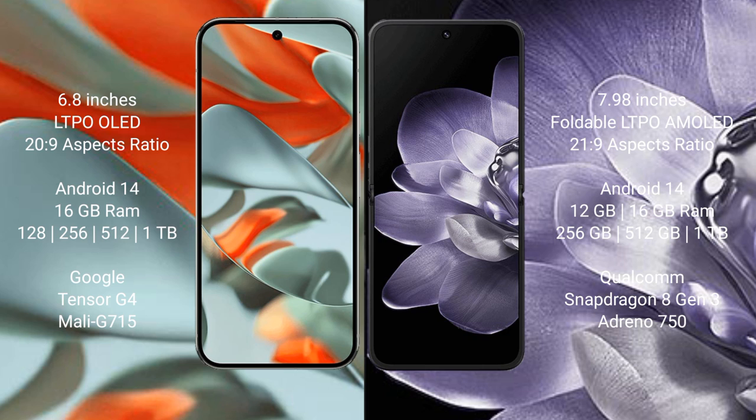The Google Pixel 9 Pro XL comes with 16GB RAM and 256GB, 512GB, or 1TB internal storage, powered by the Google Tensor G4 processor with Mali GPU. The Xiaomi Mix Fold 4 comes with 12GB or 16GB RAM and 256GB, 512GB, or 1TB internal storage, powered by the Qualcomm Snapdragon 8 Gen 3 processor with Adreno 750 GPU.